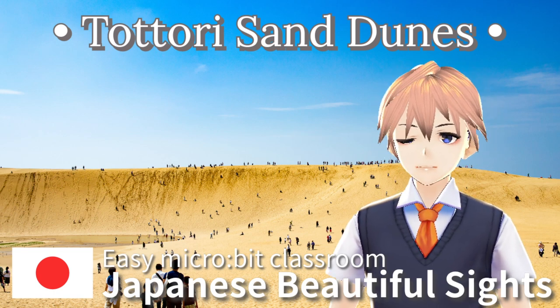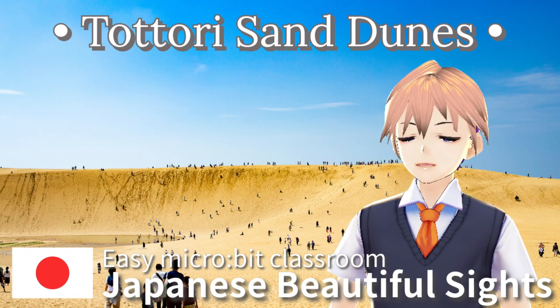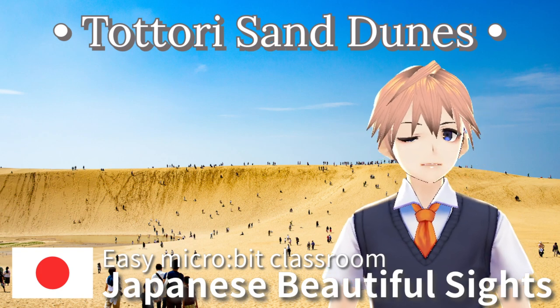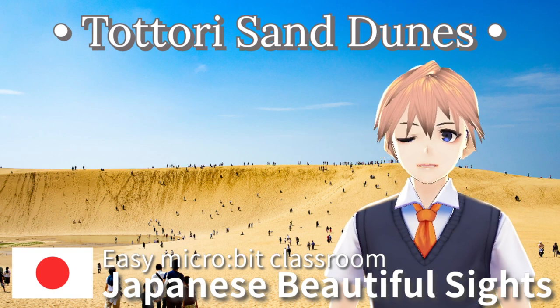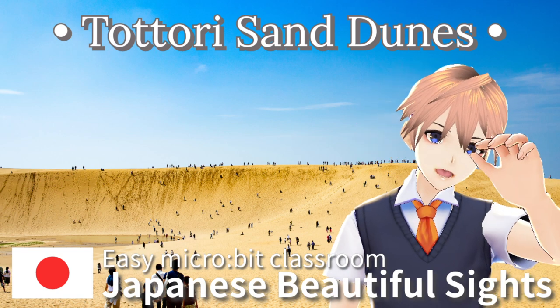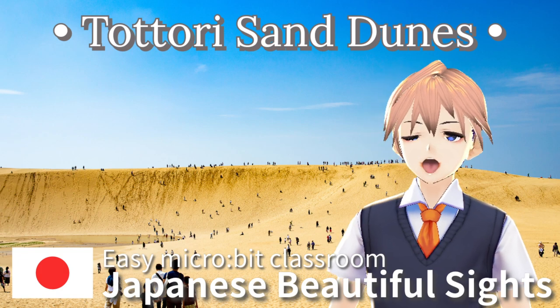Near the dunes, there is a Sand Museum. It displays sand sculptures by artists from around the world, changing the themes every year. The museum adds a cultural experience to the natural beauty of the dunes.